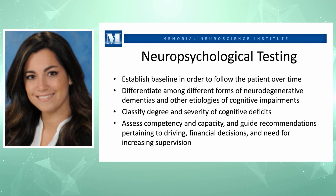With neuropsychological testing, we establish a baseline if there is no prior testing, so we can follow performance over time. We can differentiate among different forms of neurodegenerative conditions and other etiologies by looking at the activity profile. We can classify the degree and severity of cognitive deficits to potentially assess competency and capacity — determining whether someone is able to make decisions or whether someone else needs to take over family matters. This is a very important aspect in legal cases.